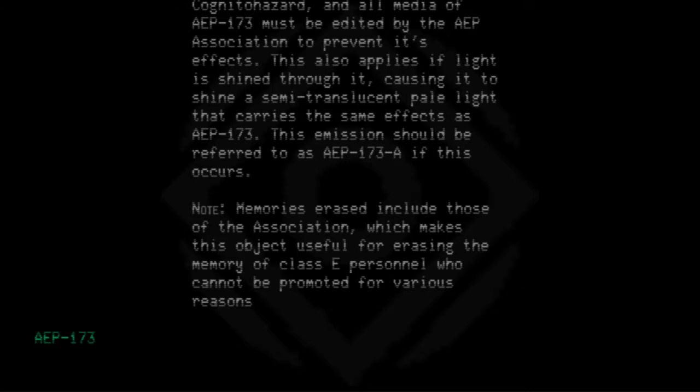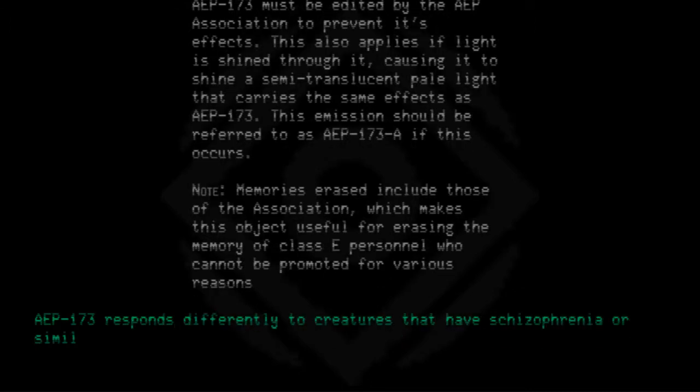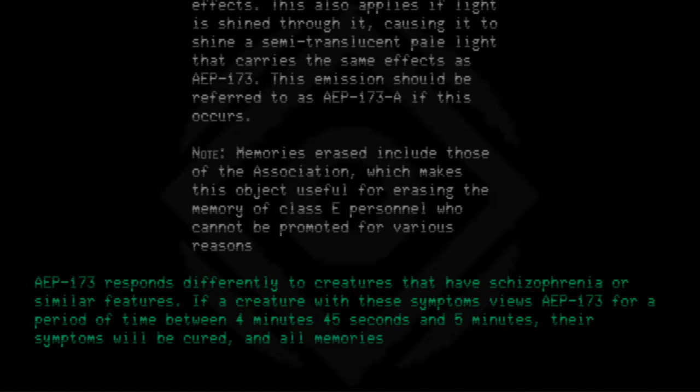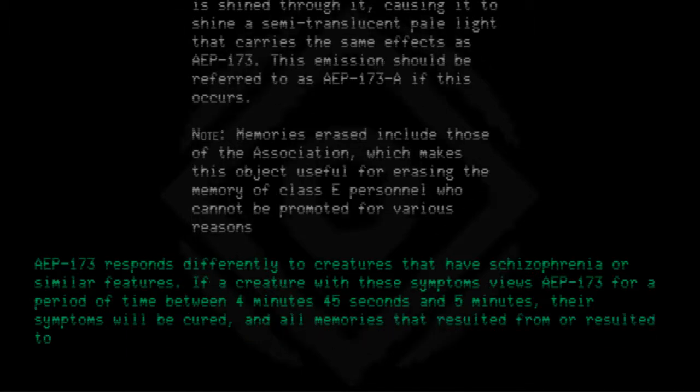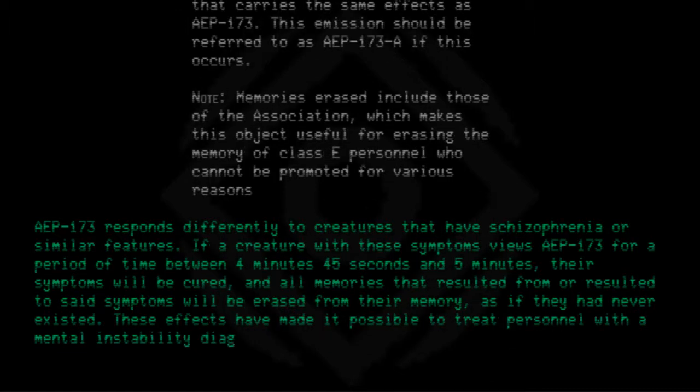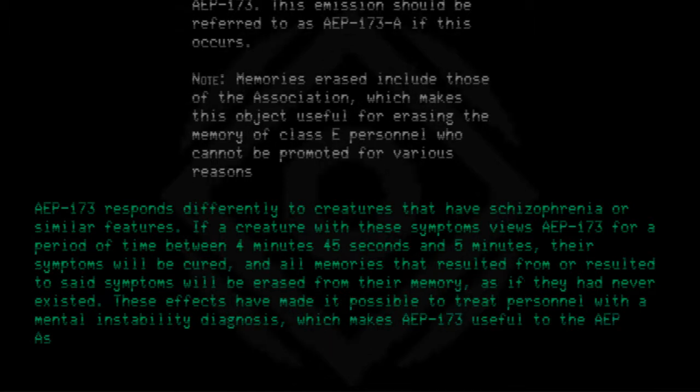AEP 173 responds differently to creatures that have schizophrenia or similar features. If a creature with these symptoms views AEP 173 for a period of time between 4 minutes 45 seconds and 5 minutes, their symptoms will be cured, and all memories that resulted from or resulted in said symptoms will be erased from their memory, as if they had never existed. These effects have made it possible to treat personnel with a medical instability diagnosis, which makes AEP 173 useful to the AEP Association.